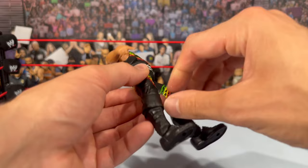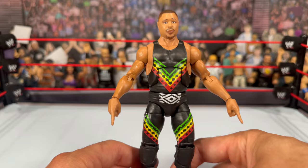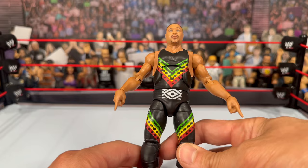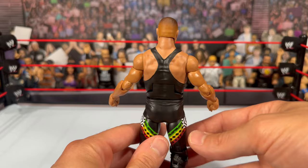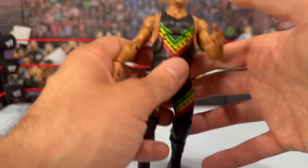Underneath the chest protector you see the actual singlet for D'Lo with the Nation designs on it. The Nation is one of my favorite factions — they were underrated, such a fun foil for DX and all those other groups. D'Lo does have a little size to him, which I like. The design continues down his tights with plain black knee pads and plain black boots — very simple. You get the double-jointed pinless elbows, though he does have the pinned holes on the knees. Hopefully that'll be gone sooner than later.